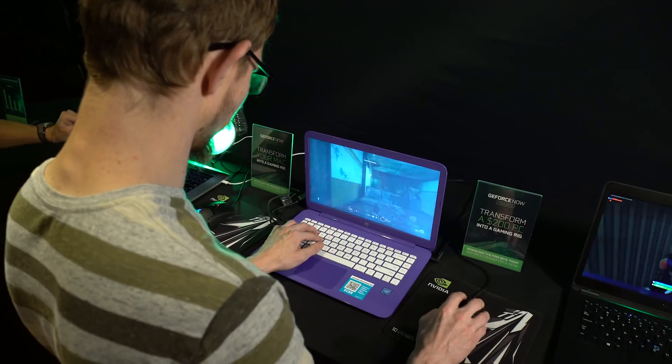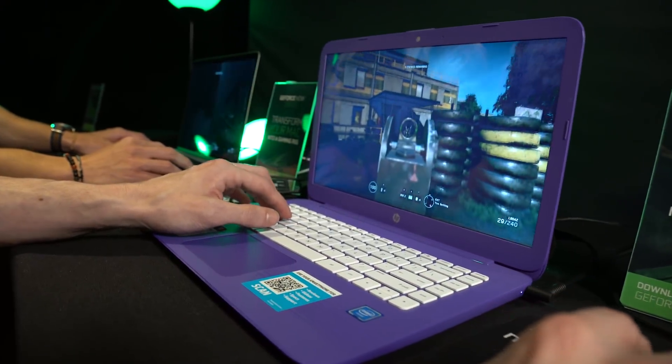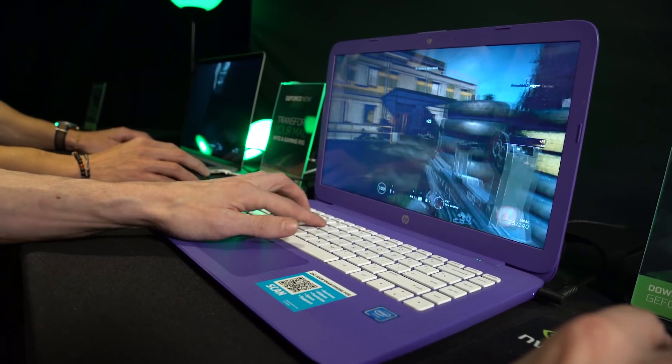We're also demoing our new GeForce Now beta for PC, letting you stream games to virtually any laptop, even underpowered models with integrated graphics.